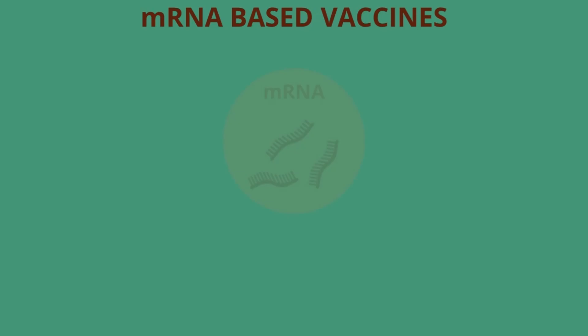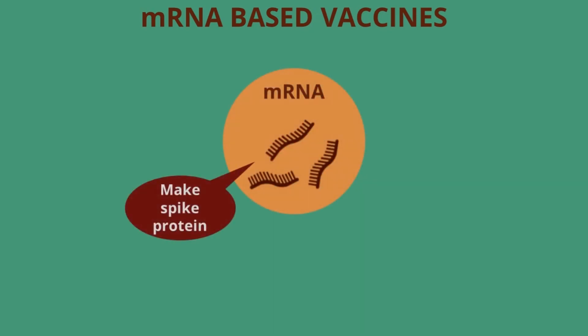mRNA vaccines are very different because they cut out that harmless virus entirely. Instead of delivering the instructions within a virus, mRNA vaccines just deliver the instructions by themselves, encoded in a strand of mRNA.